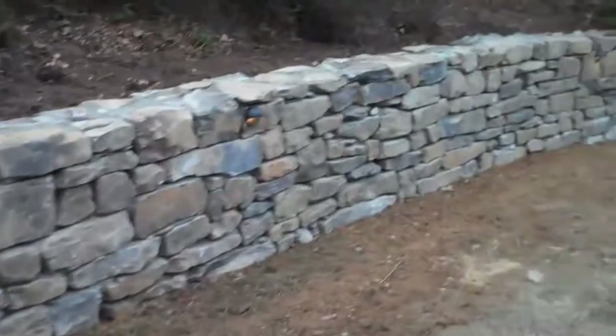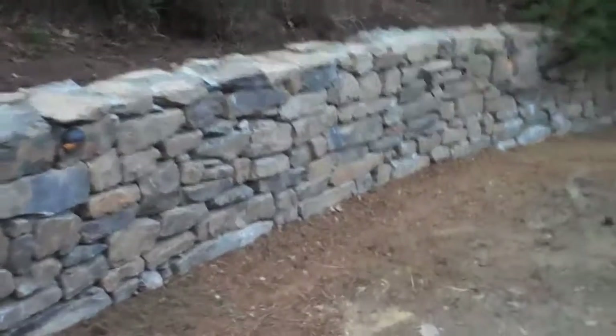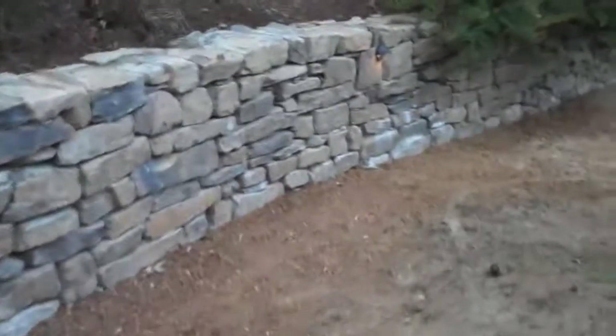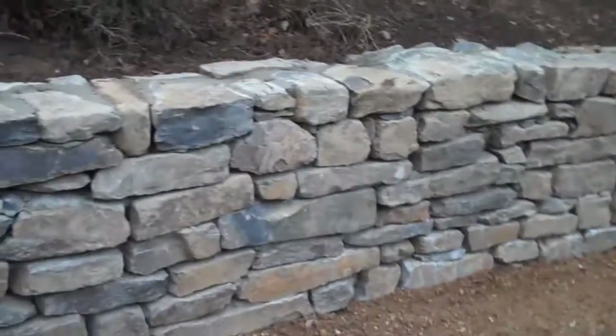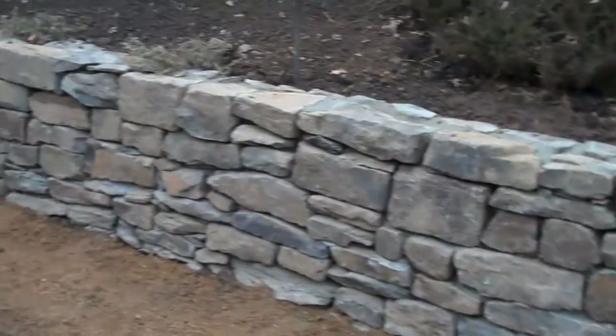This wall really came out great — it looks awesome. And if you have to get a hold of us, call 215-249-1236, or you can visit the website at www.orserlandscaping.com.